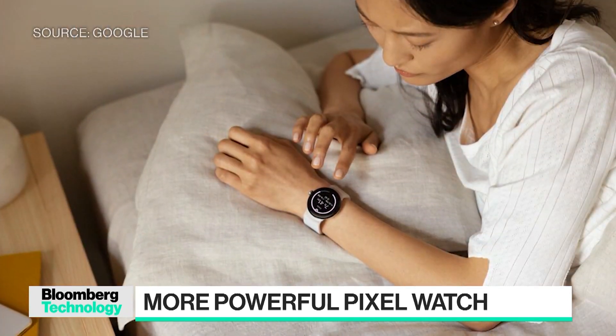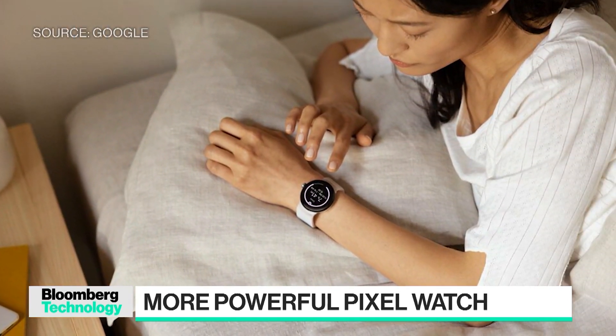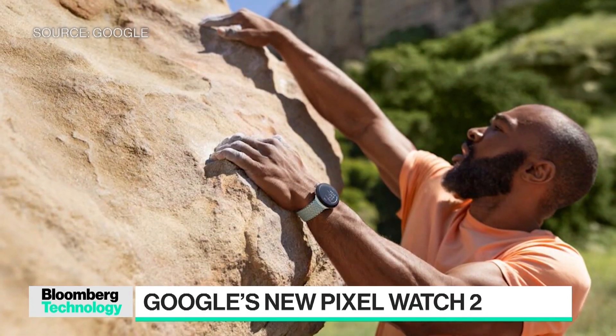Great question. One of the key things that we wanted to do was improve upon the great things that we did in the first generation Pixel Watch. We introduced a new processor, which makes the performance a lot smoother and snappier, and it's very noticeable for our users. We've also dramatically improved the battery life as well. With the always-on display on, you still get 24 hours of battery life, and we're also offering much faster charging time for our users as well.